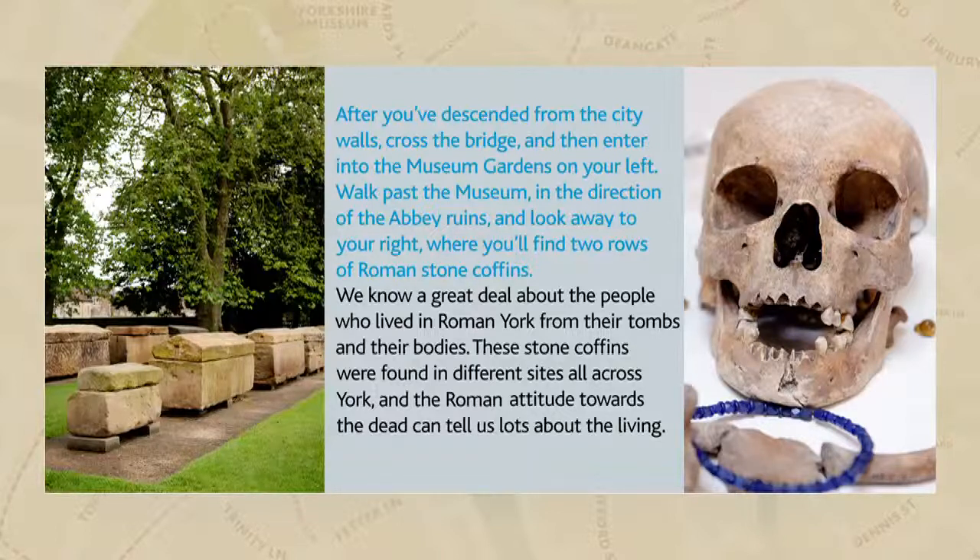Grave goods have been found in cremations, burials and in sarcophagi. In burials, they are often found adorning the body in the form of earrings, necklaces, brooches and hairpins. Other objects included vials of perfume, as well as food and drink. Some of these may have been possessions of the deceased, while others were gifts from friends and family.